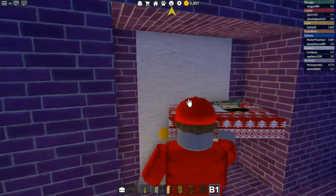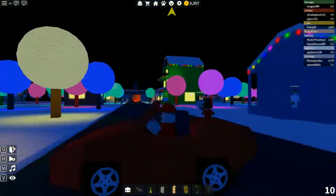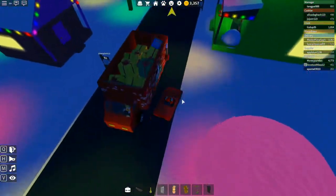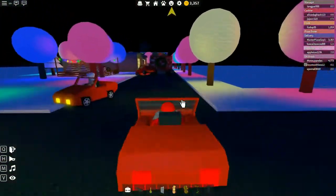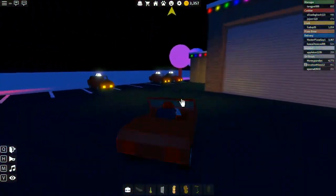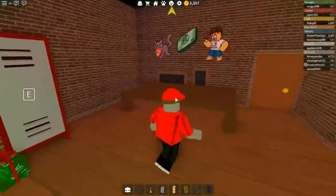Do they even have cheese in there? I don't think they even have cheese in the truck. Well, here's our last pizza that we can do. We might as well go — wait, do you have cheese? Yes! They have loads of cheese. Okay, perfect. So we've got a supplier that's actually doing their job correctly. Let's go ahead and head back and park the car.